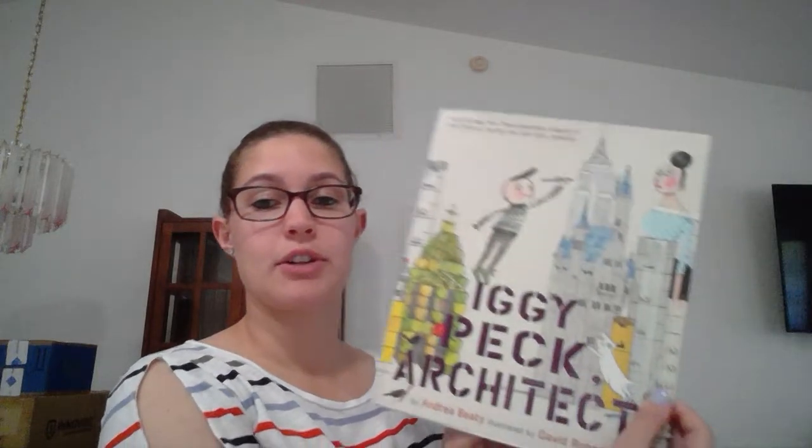This story comes from the same series as Ada Twist's Scientist, so it might look a little bit familiar. It's called Iggy Peck Architect, and it's by Andrea Beattie, illustrated by David Roberts.